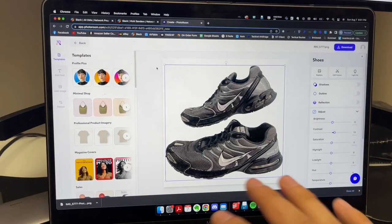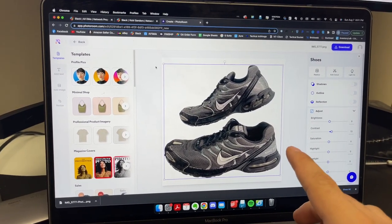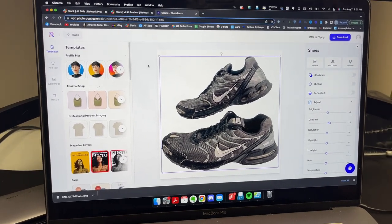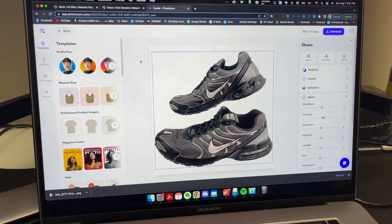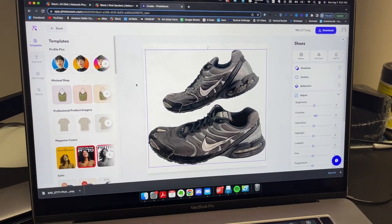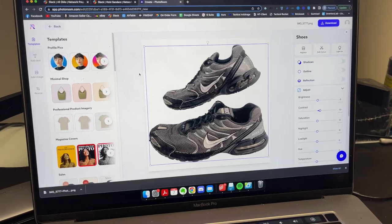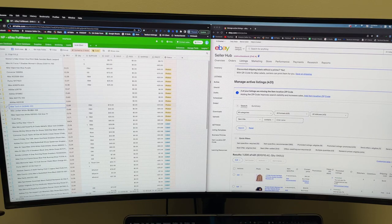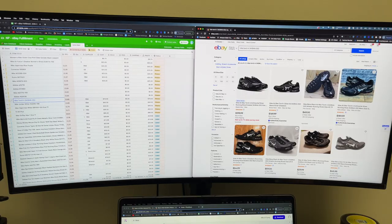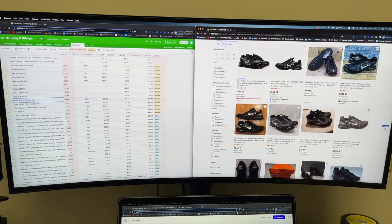Even though it's not a sponsored video, we do have an affiliate link that gets you 10% off — it was $60 for the entire year. I was hesitant to even use it until we started putting it to work, and it's just been awesome. Grab the link in the description for 10% off. Since I already input my data ahead of time and have the style code, I can just copy it off my spreadsheet, come over to the eBay tab and search. That brings me to listings where I can do research and pricing.